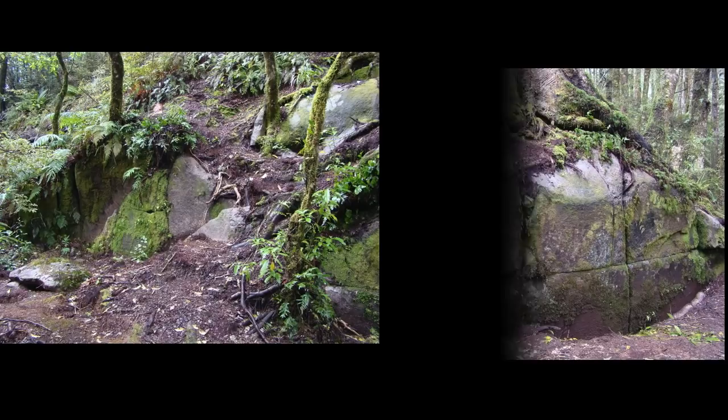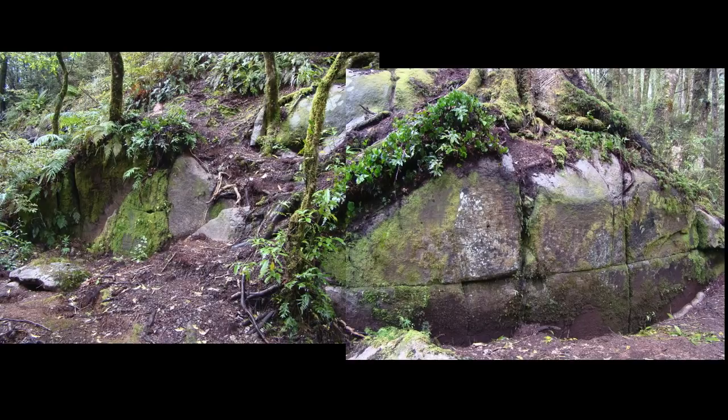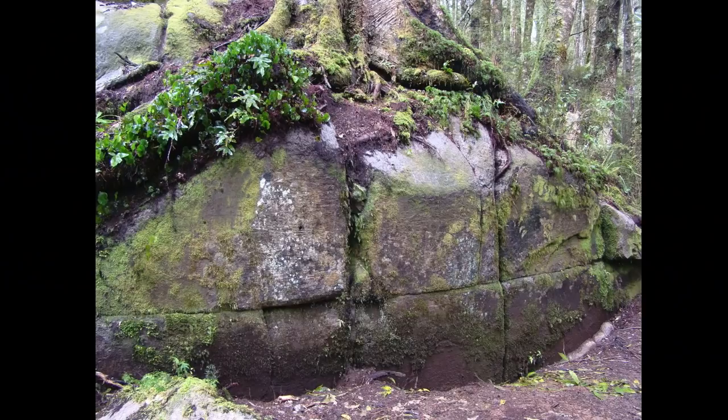This is a composite showing the two parts of the wall. They do not align. Note the tree which has been growing on top of it for about a hundred years. This is the main part of the wall. Six rectangular blocks are clearly visible. The face of the wall appears flush.